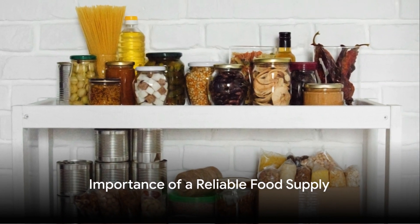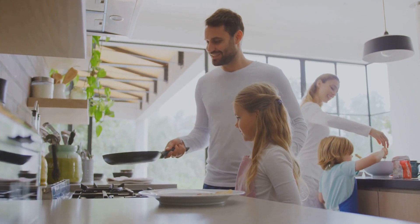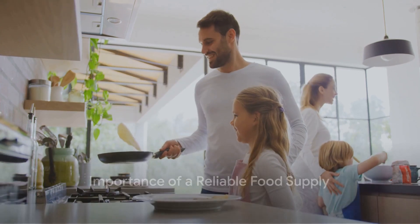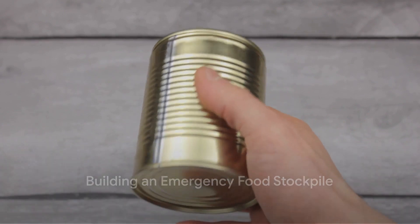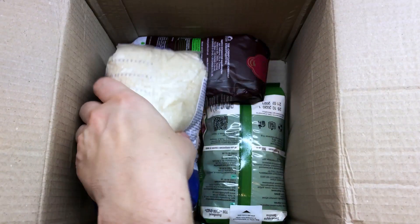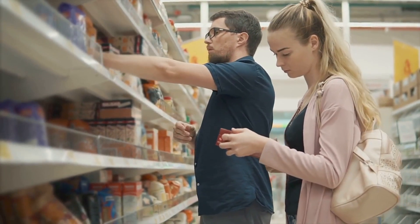Are you prepared for a food crisis? Do you have a plan if disaster strikes and you're forced to hunker down at home for an extended period? In the realm of emergency preparedness, having a reliable food supply is of the utmost importance. Consider for a moment the concept of building your emergency food stockpile. This isn't just about hoarding cans of beans and bags of rice — it's about creating a diverse and nutritionally balanced stockpile that can sustain you and your family in a crisis.